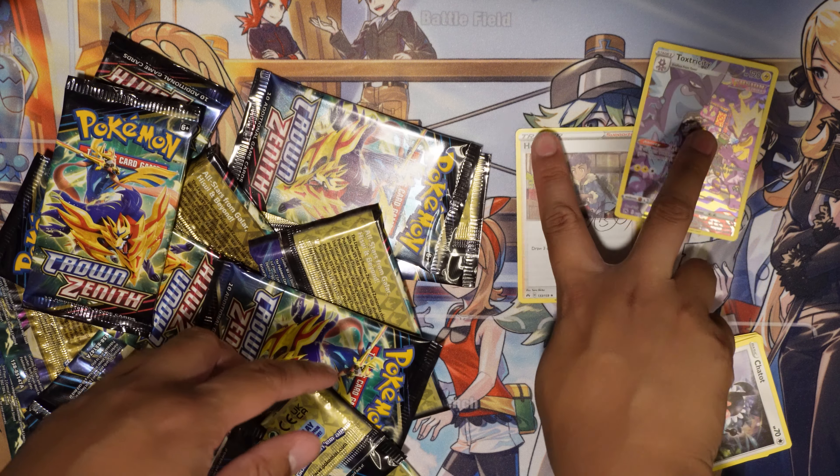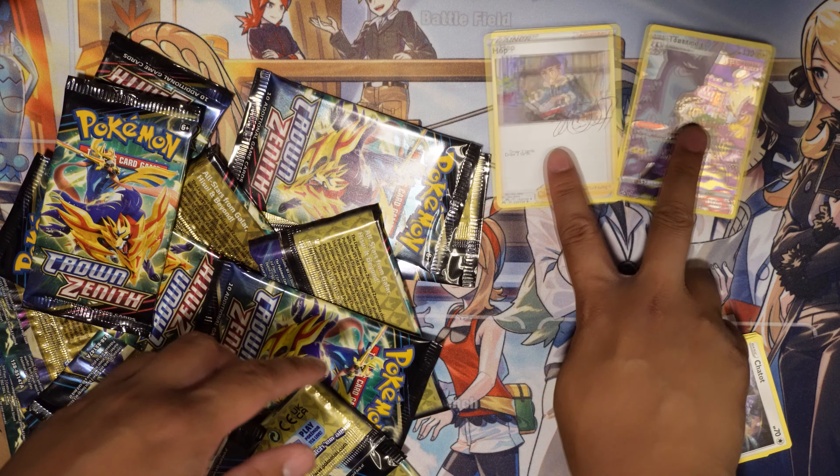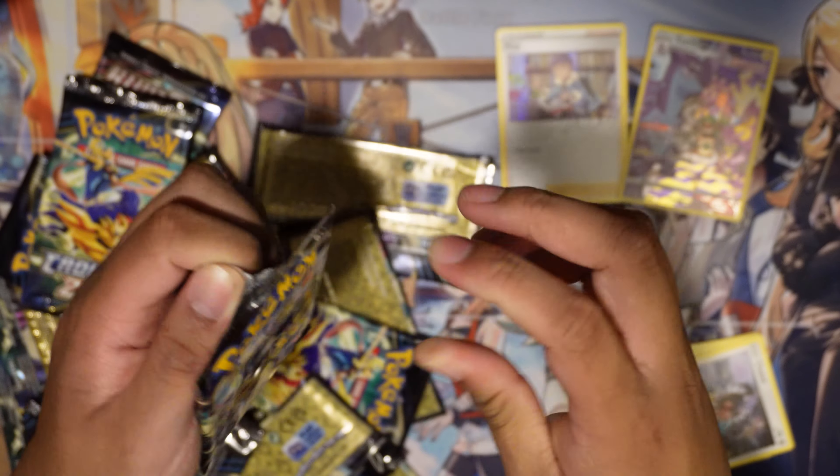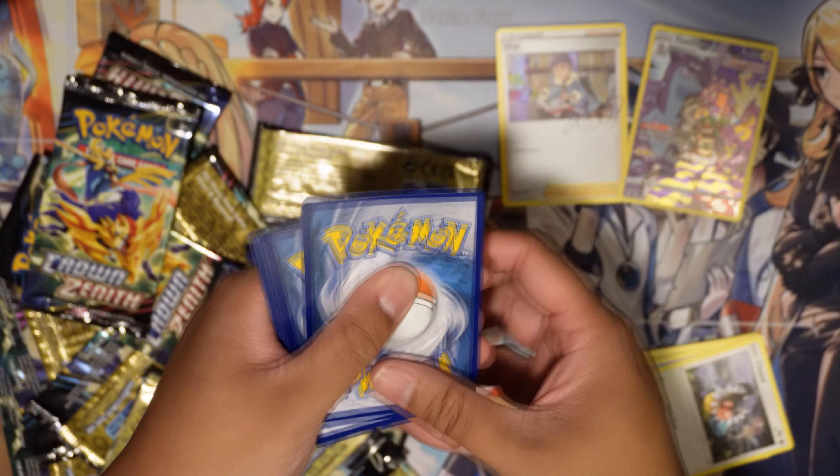I'd consider Hop a hit, so we got two hits so far. First pack magic is looking pretty hot. Now off to the second one.